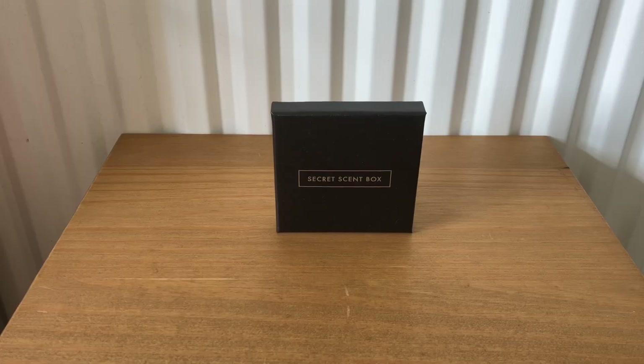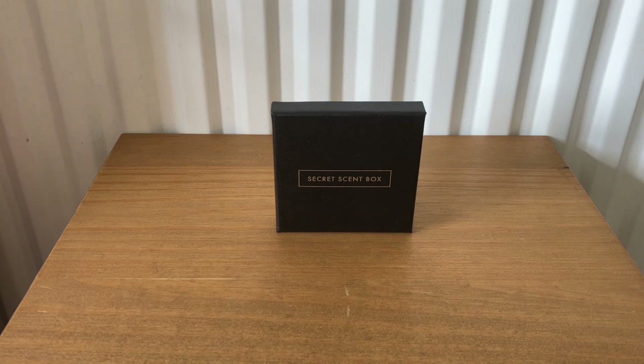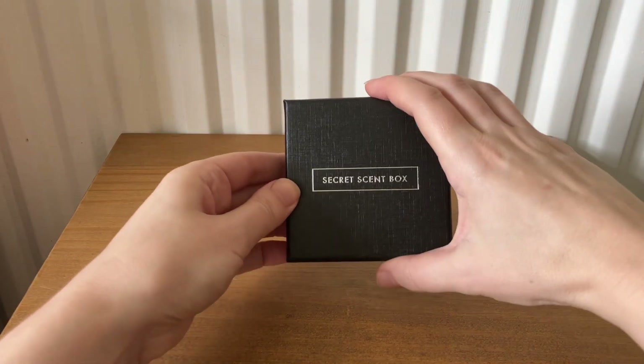Hi everyone, welcome back to my channel. Today I'm going to be unboxing the Secret Scent Box for July. Secret Scent starts from £13 a month, but if you use my code UWM50 you can get 50% off your first box, so I'll show you what we've received for July.